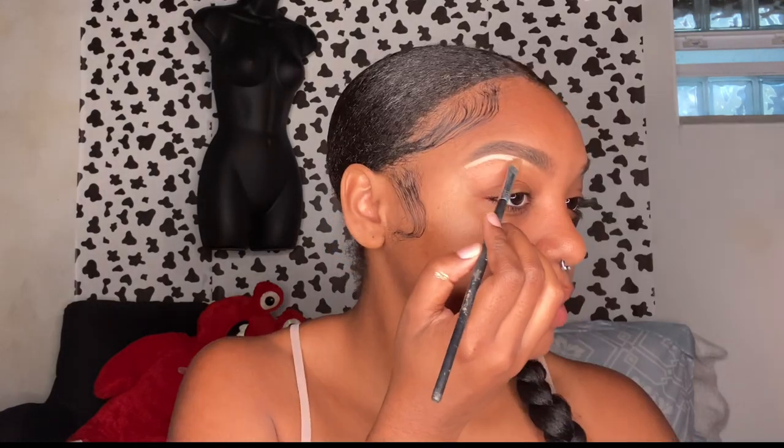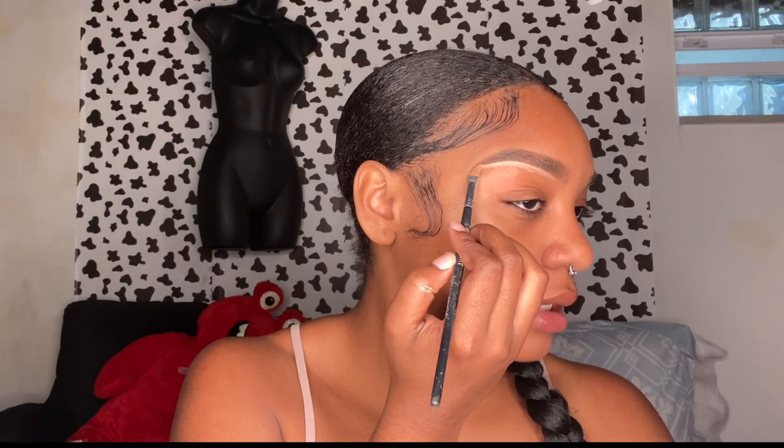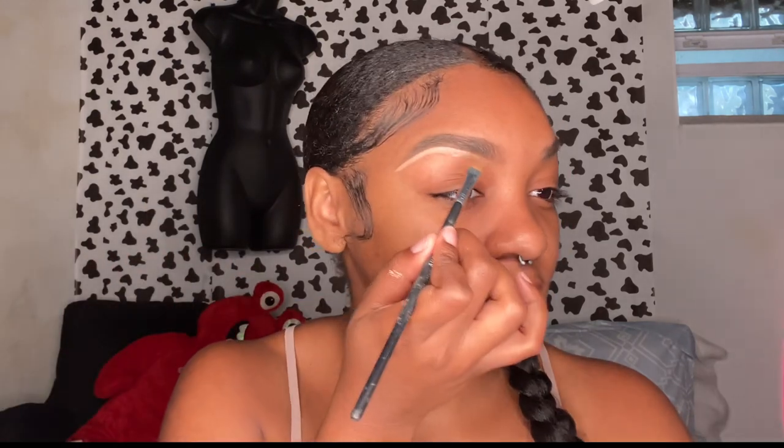Pretty much you just make it look however you desire — that's my favorite part about eyebrows, you can literally make them look however you want, even if they need a little bit of a trim like mine.